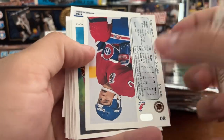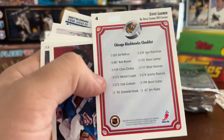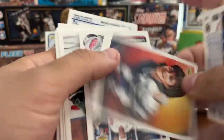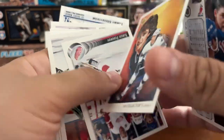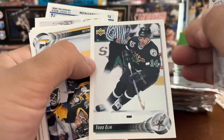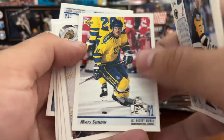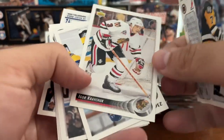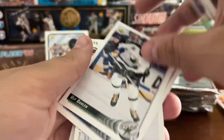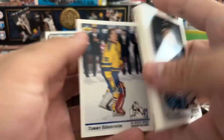Pat Falloon. Benoit Brunet. Got a Blackhawks checklist — Steve Larmer would find his way to the Rangers not too much longer after this card came out. Got the Kings again. Luc Robitaille. Sergei Fedorov. Todd Elik. Joe Mullen. Mats Sundin — again, not a rookie card. I believe his rookie was the previous season with Upper Deck. Igor Kravchuk. Michael Nylander.